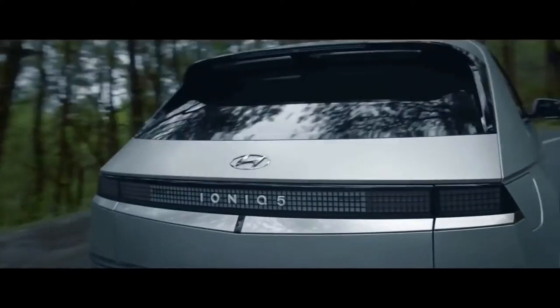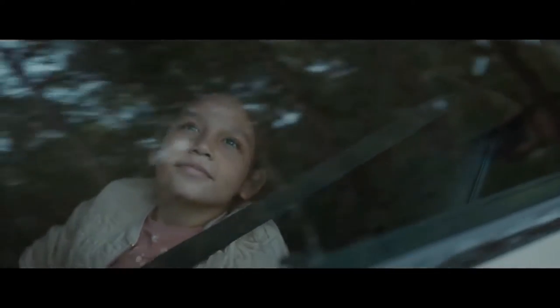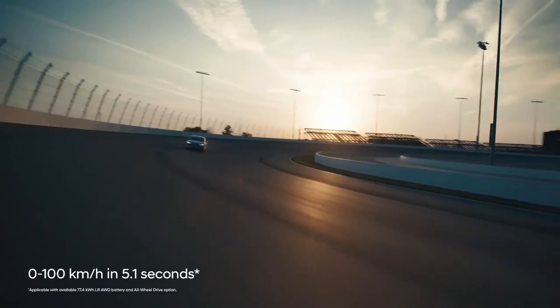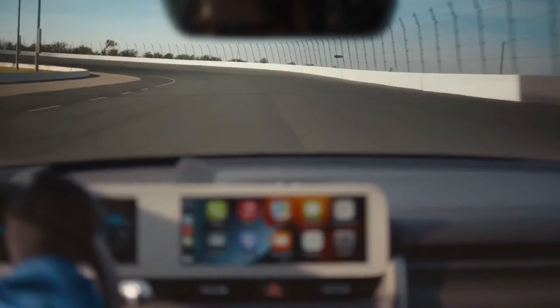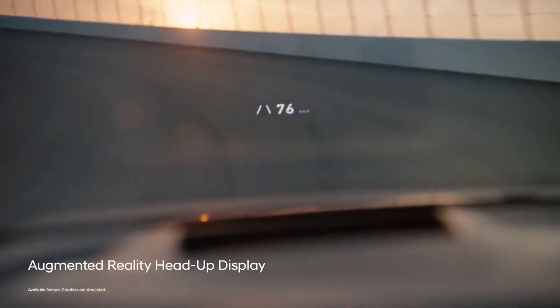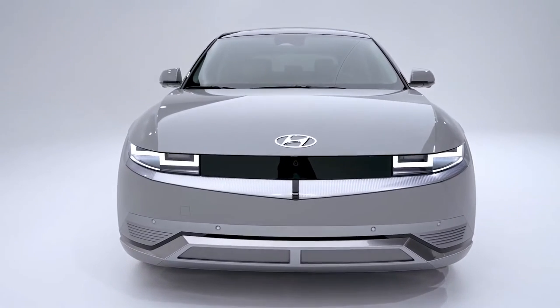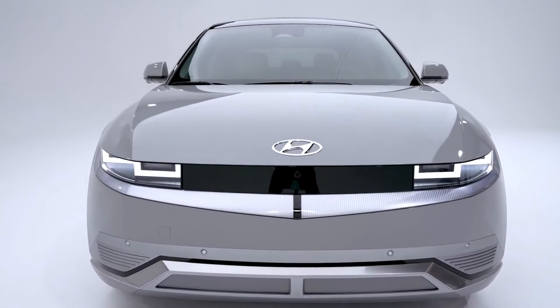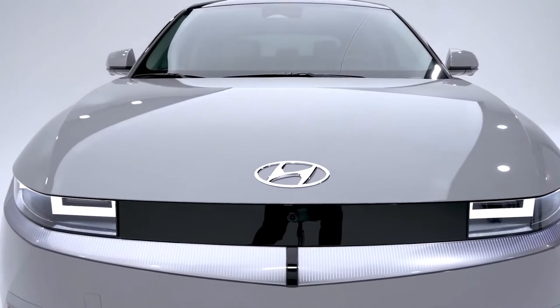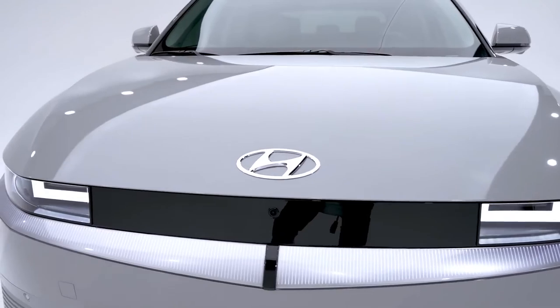Based on a concept car — the Hyundai 45 shown at the 2019 Frankfurt Auto Show — the Ioniq 5 is one of those unusual instances where the production version stays pretty close to the original flight of design fancy. It has conventional side mirrors instead of rear-facing cameras, but that's more than forgivable. It's also rare in that the Ioniq 5's overall look is clean yet still interesting.